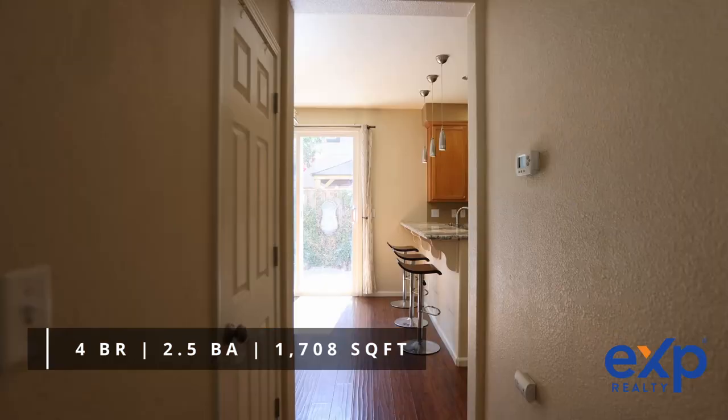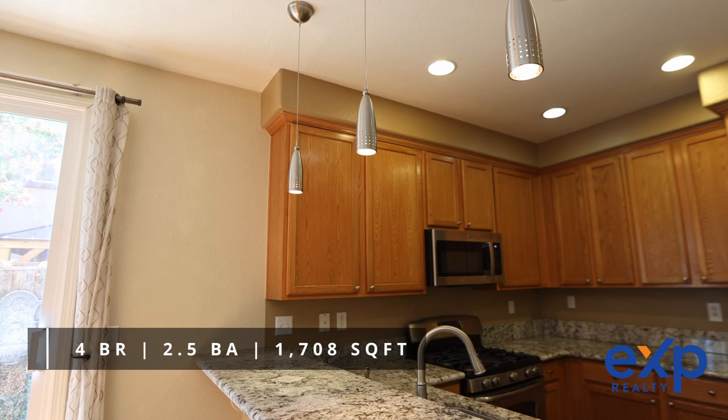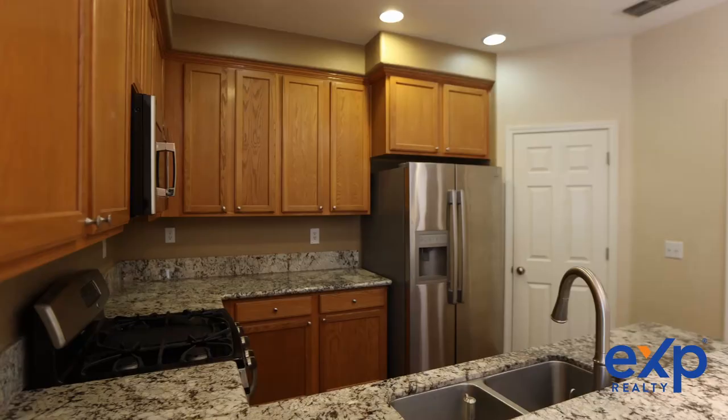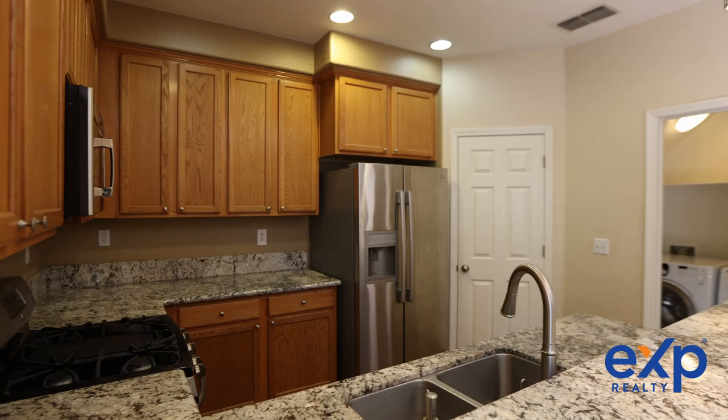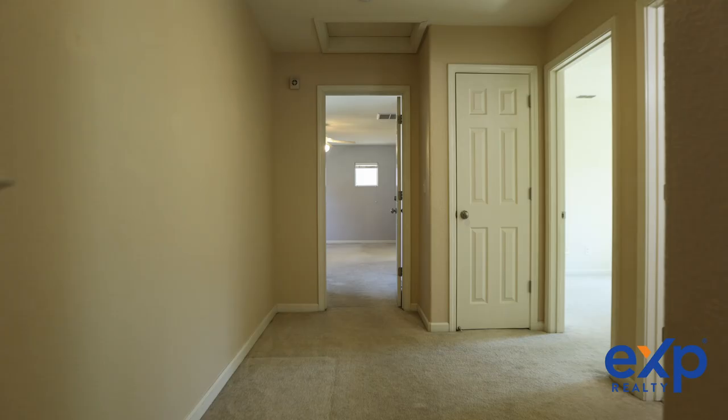This home has 1,708 square feet of living area with over $35,000 of upgrades. This includes the additional room attached to the main bedroom, newer appliances, new hardware, window blinds, some new carpet, and a completed backyard sanctuary.